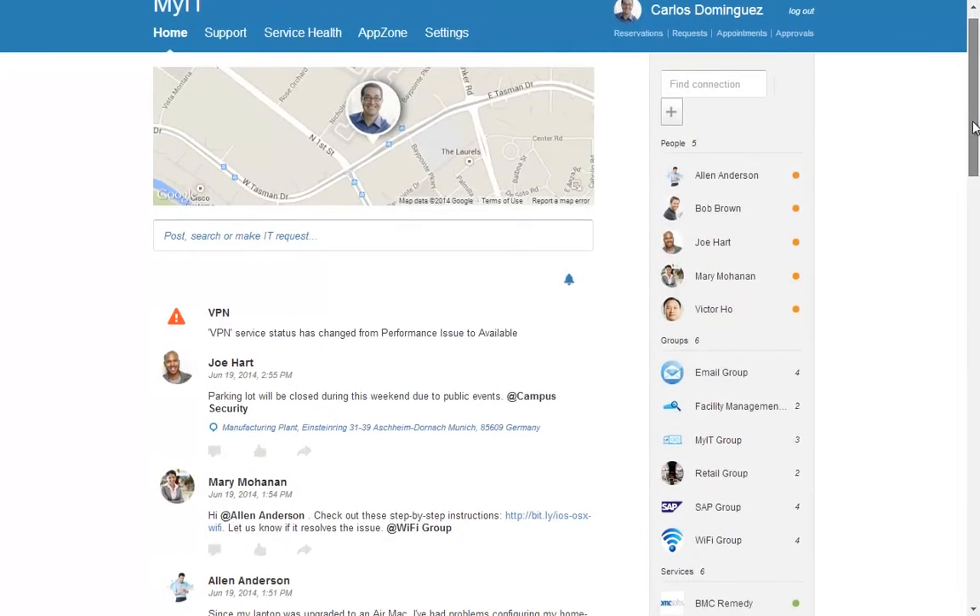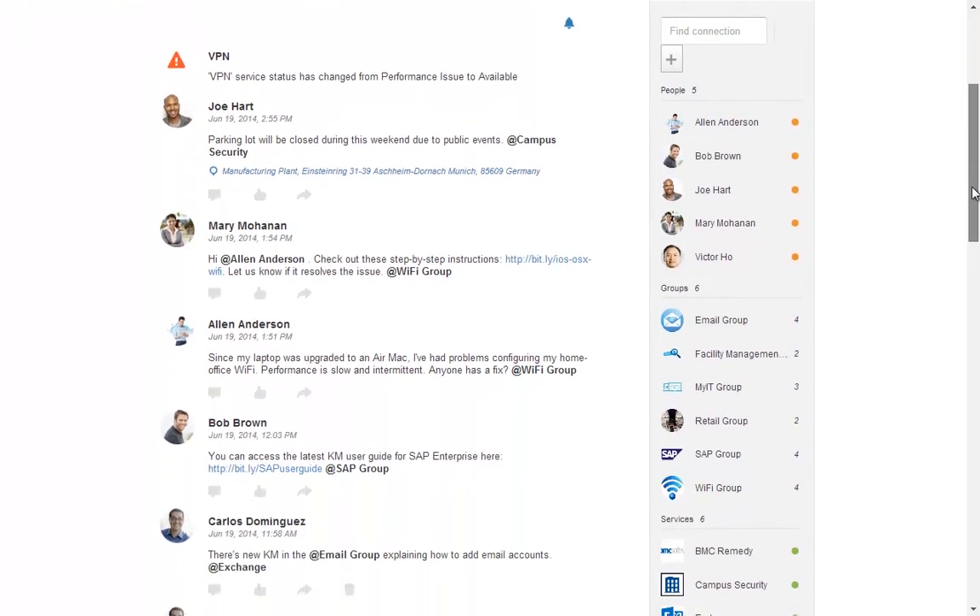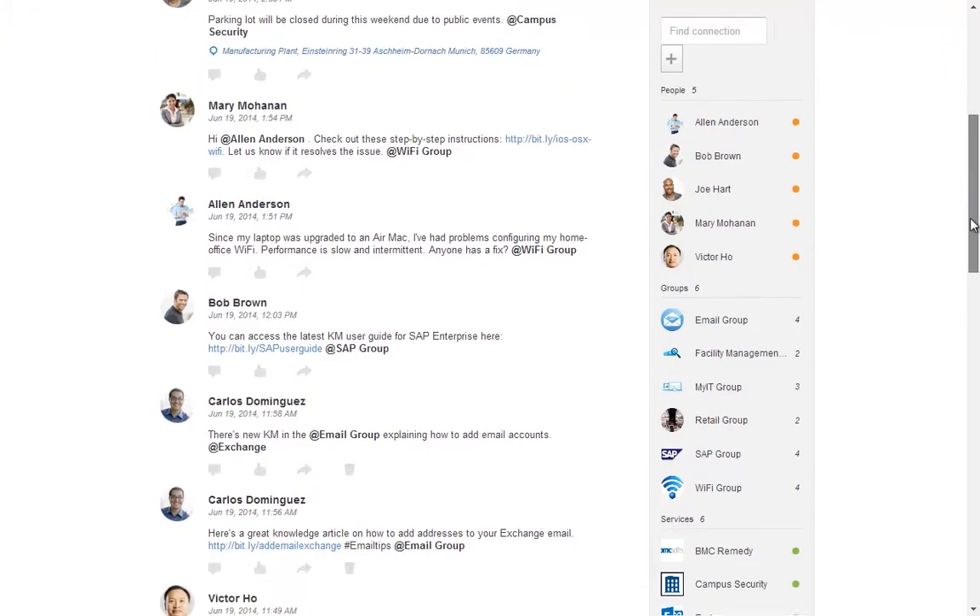My IT Overview. My IT is the next generation self-service app that helps businesses cut IT support costs.